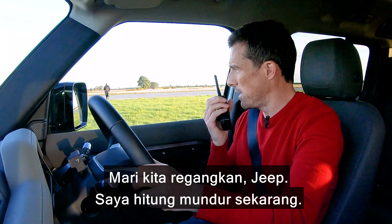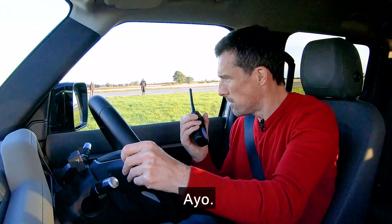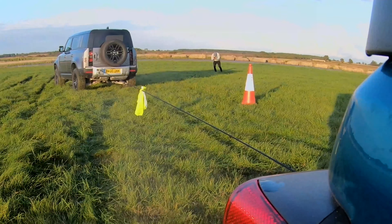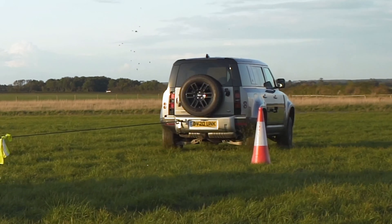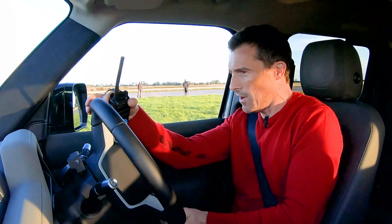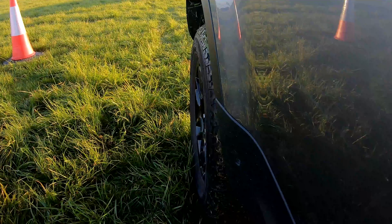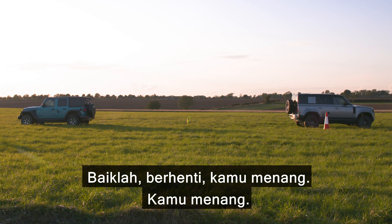Let's take up the strain, Jeep. I'm going to count it in now. Three, two, one, go. Come on, Land Rover, use your Land Rover skills. Oh God, this is humiliating. All right, stop. You won. Jeep won that.